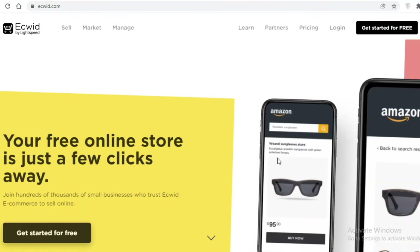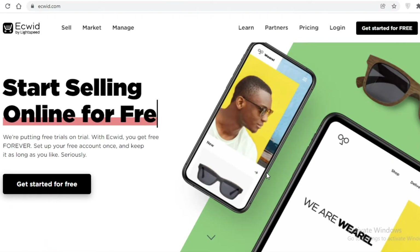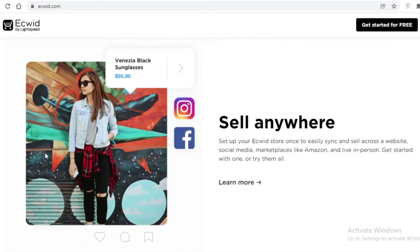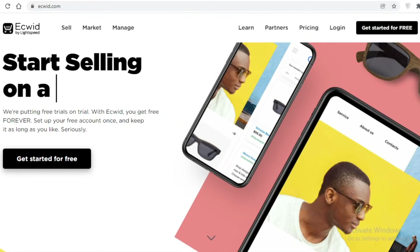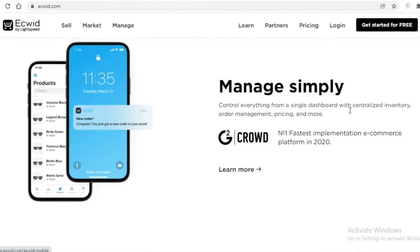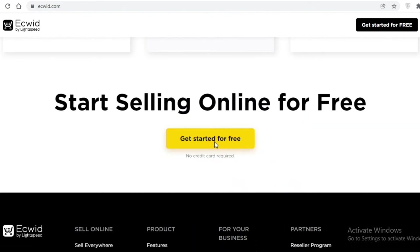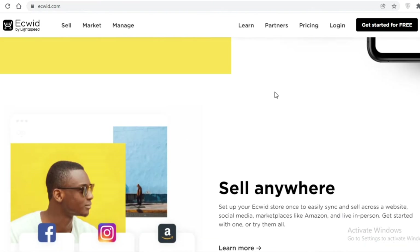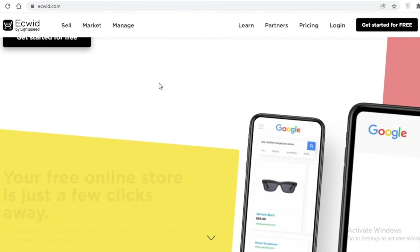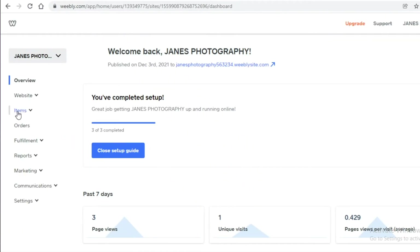Moving on to number four, we have Ecwid. If you are looking to create your e-commerce store as well as your business website, I would definitely recommend Ecwid.com. You can start selling your items and building your website using Ecwid. It integrates with your Instagram, Google, and Twitter accounts to start promoting your products on different social media platforms, and you get live customer support — all available for free on Ecwid.